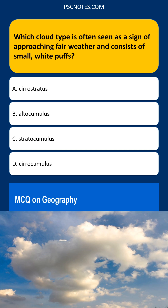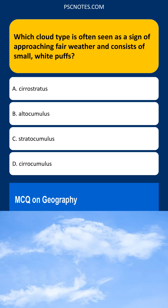Cirrocumulus clouds are high-altitude clouds composed of ice crystals. They appear as small, white patches or puffs, often arranged in rows or ripples. The presence of cirrocumulus clouds often indicates stable atmospheric conditions at higher altitudes, which typically precede fair weather. They don't produce precipitation and signify that a large-scale weather disturbance is not imminent.